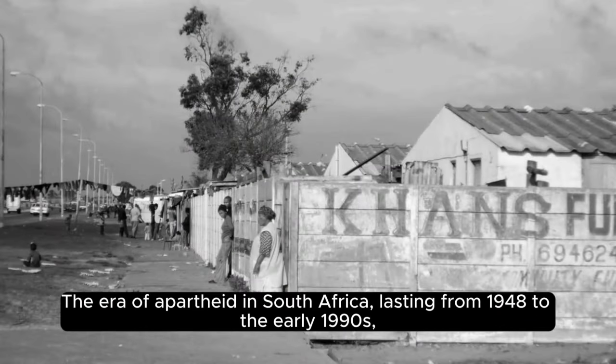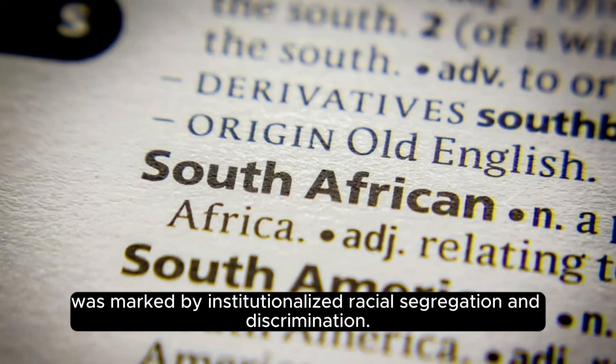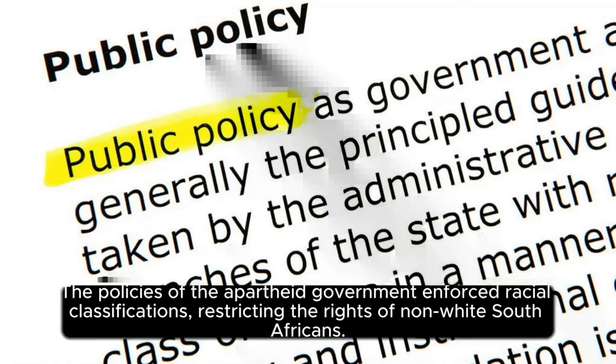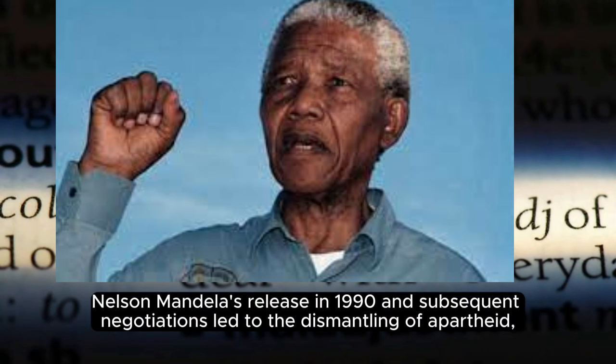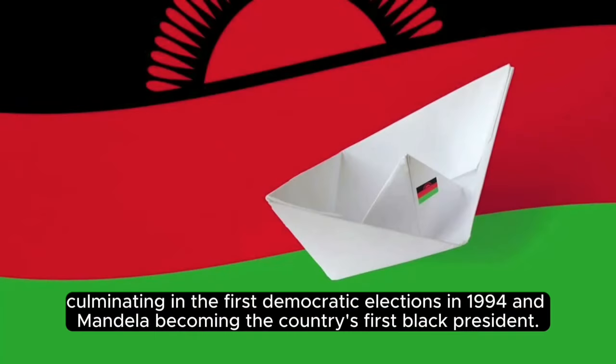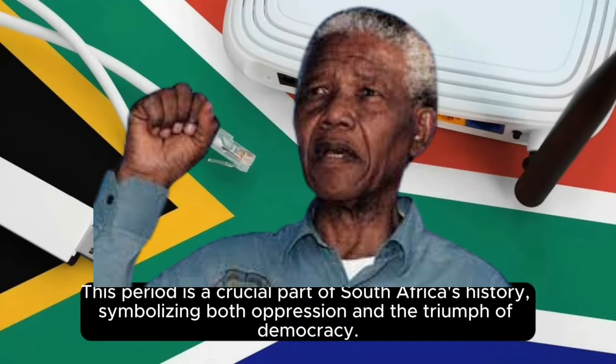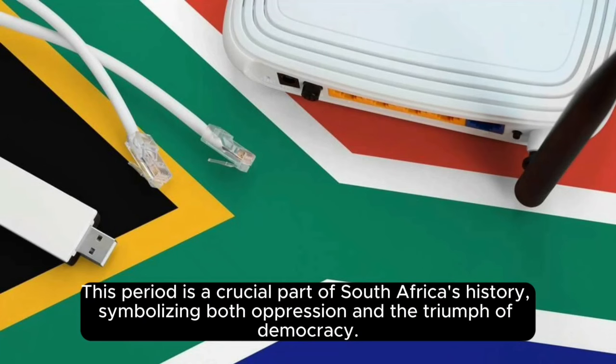The era of apartheid in South Africa, lasting from 1948 to the early 1990s, was marked by institutionalized racial segregation and discrimination. The policies of the apartheid government enforced racial classifications, restricting the rights of non-white South Africans. Nelson Mandela's release in 1990 and subsequent negotiations led to the dismantling of apartheid, culminating in the first democratic elections in 1994 and Mandela becoming the country's first black president. This period is a crucial part of South Africa's history, symbolizing both oppression and the triumph of democracy.